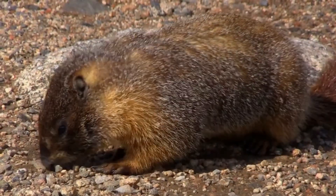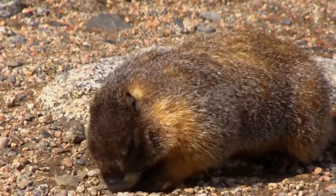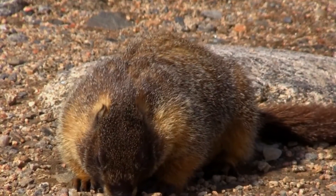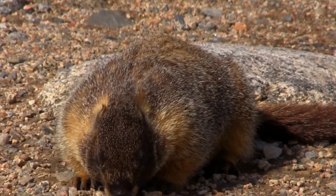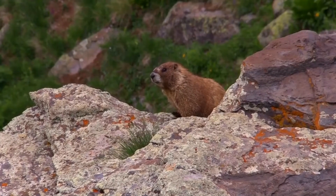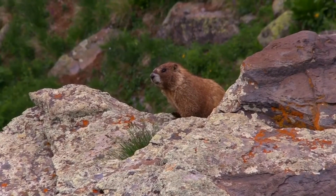They live in burrows in colonies of up to 20 individuals with a single dominant male. They are diurnal and feed on plant material, insects, and bird eggs. They hibernate for approximately eight months, starting in September and lasting through the winter.